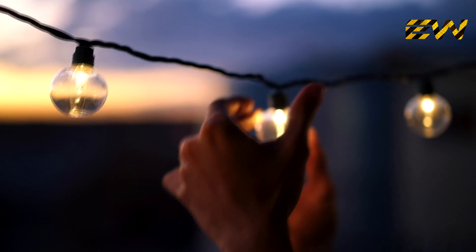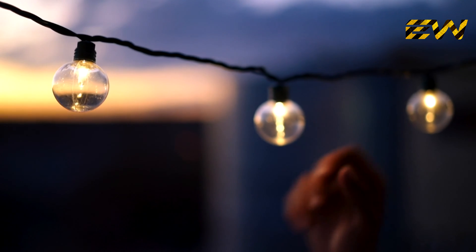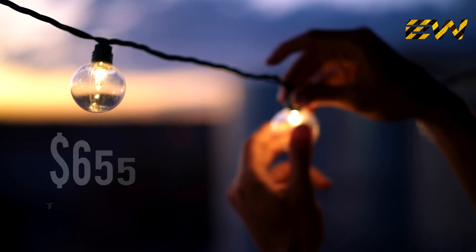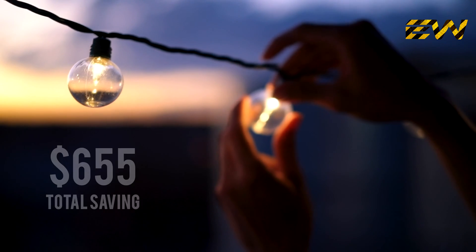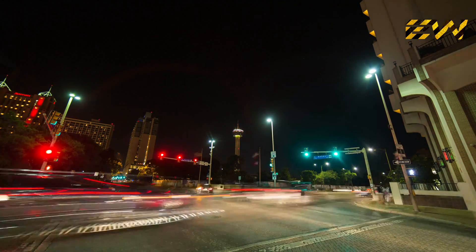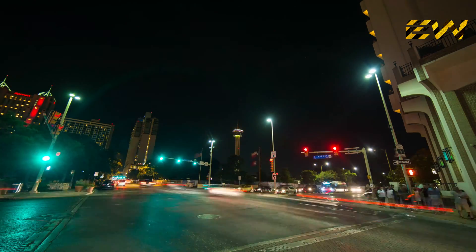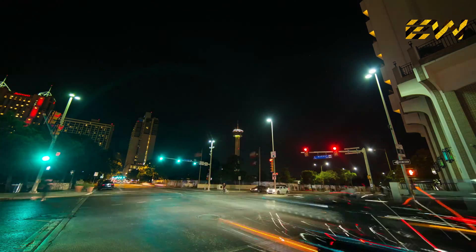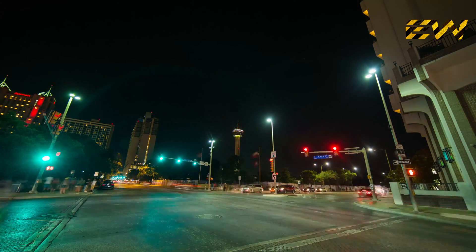By replacing all the old-style bulbs in your home and running the energy-saving light bulb over their full lifetime, you could save around $655 and save the planet from 3 tons of CO2. Just to put it in perspective, if every UK home installed three energy-saving light bulbs, it would save enough energy to power all the UK's streetlights.